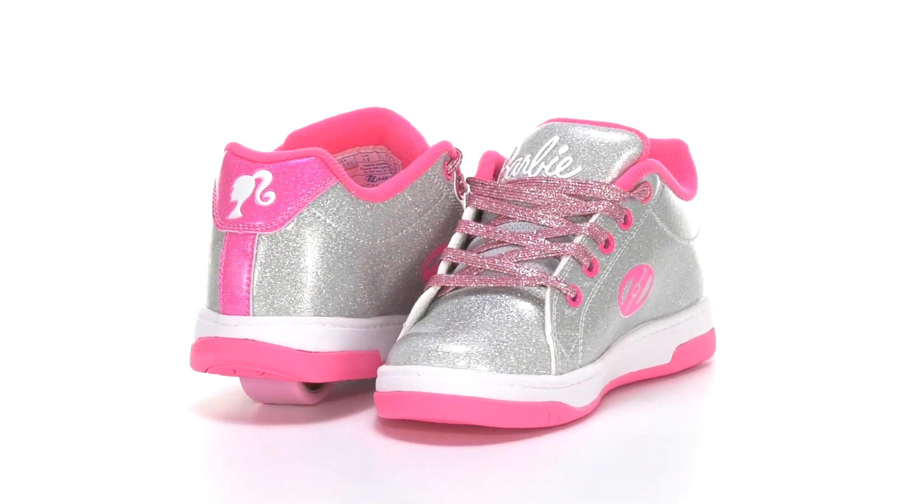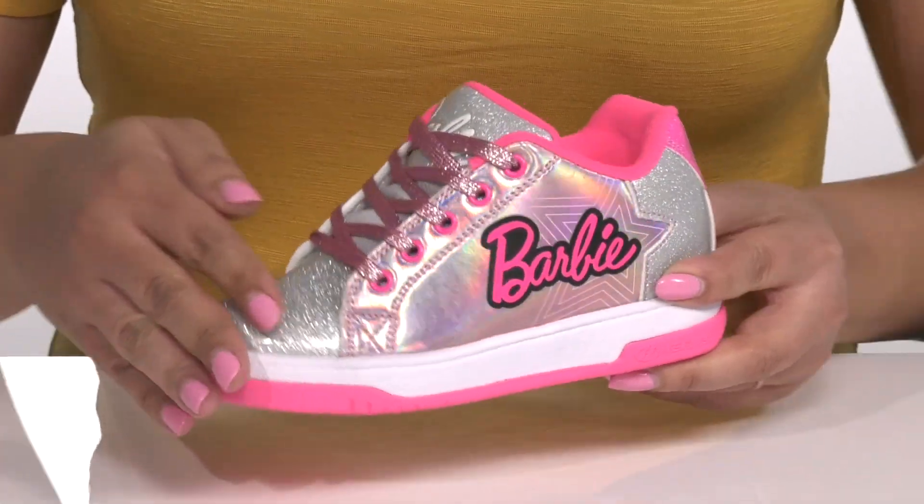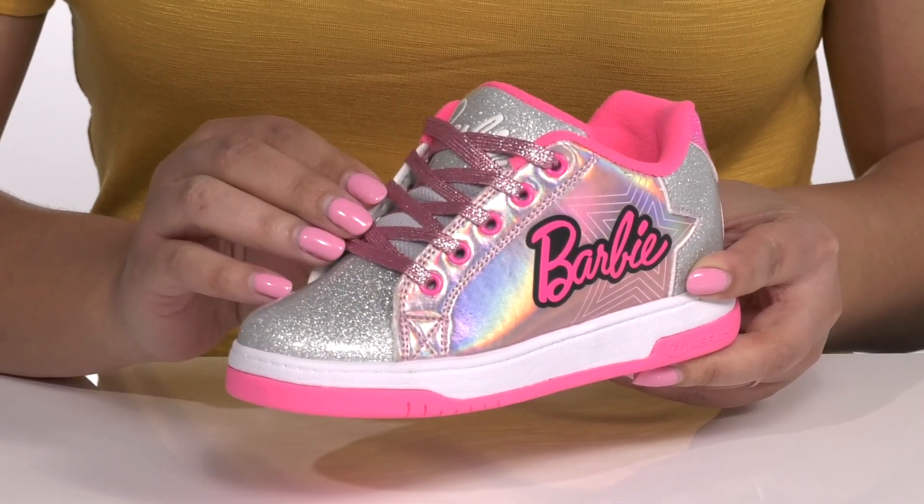Let your child be fun and playful when they wear these shoes by Heelys. They feature a synthetic upper with a traditional lace-up closure and pink eyelets to give them a snug and secure fit.